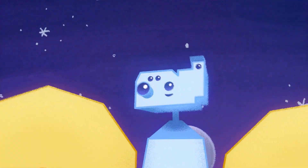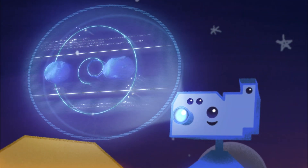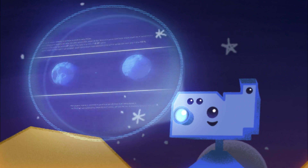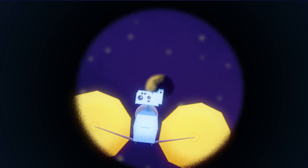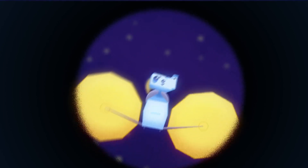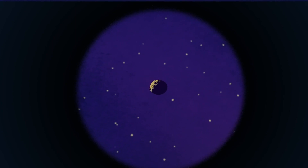Lucy in particular is going to go after the Jupiter Trojans. We're trying to see a type of object that represents and constrains the formation of the outer planets, and you need to go to these Lagrange points in order to see that kind of object.